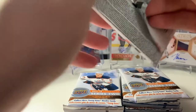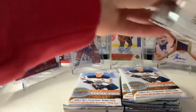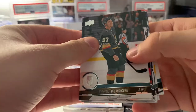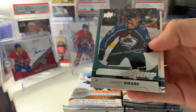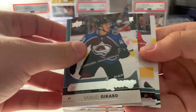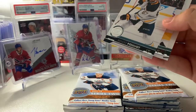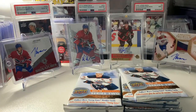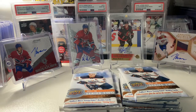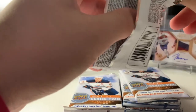Upper Deck Series 2, 2017-18 — never opened this before, I've opened Series 1 and gotten a couple decent young guns. Not going to worry too much about the base. We got our first young gun — it is Sam Girard! We take that. I'm very happy with that. Offensive defenseman, one of the better ones in this class. I was debating putting him in the top five. Great start — we're off to a flying start. Sam Girard, I'm guessing he's like maybe $10, but I'll take that.